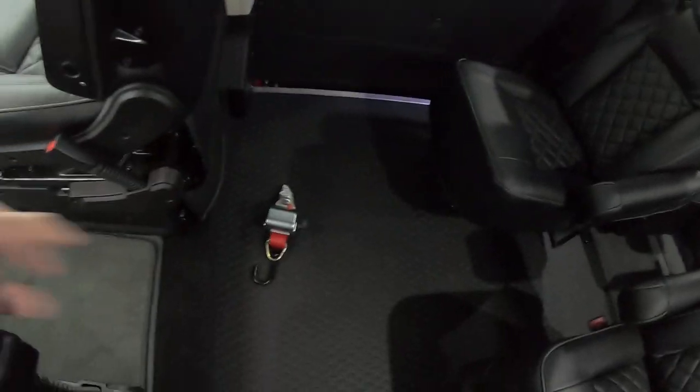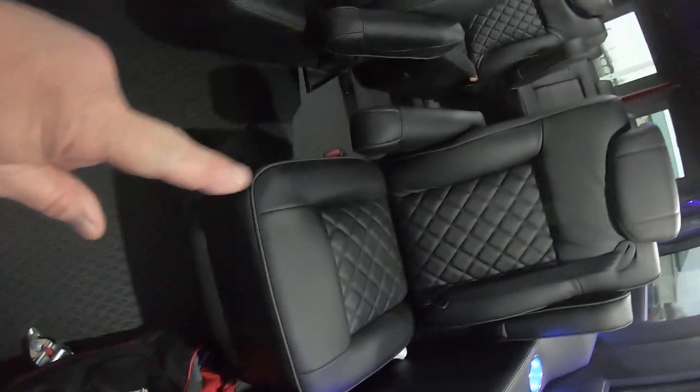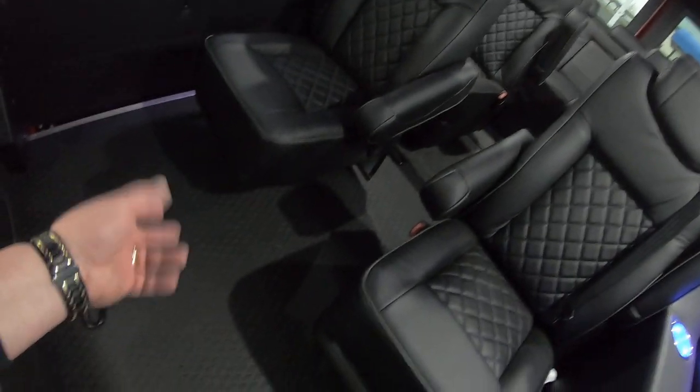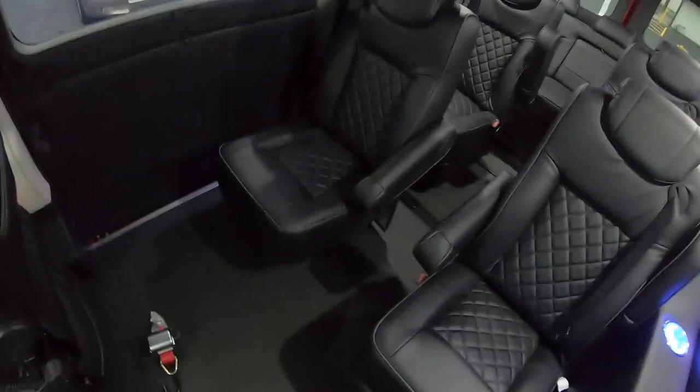This is a mobility van, so we do have four hookups in the floor behind certain seats. These two seats right here are on a quick release, so you can pull them out when you're transporting somebody in a wheelchair. You'll still have room for seven passengers and a wheelchair.